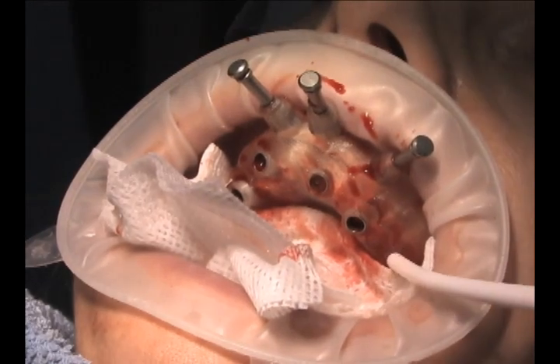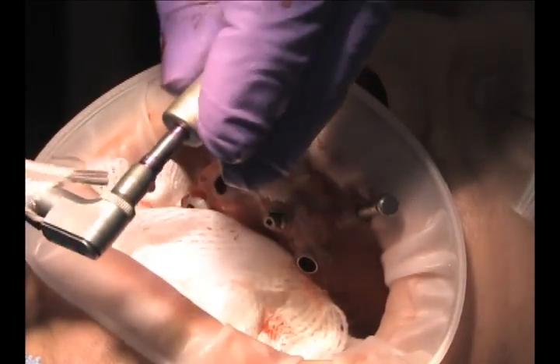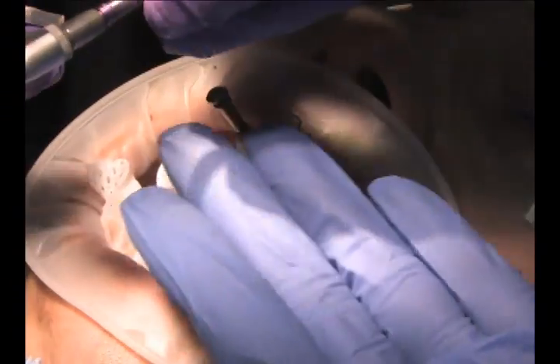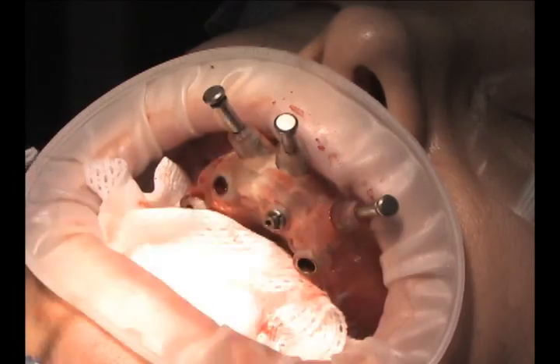We used a blood draw for PRP. We have all the necessary growth factors to inject into the osteotomy, and we'll achieve the best healing and the best osseointegration that is possible.